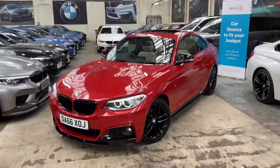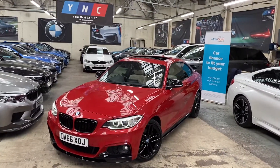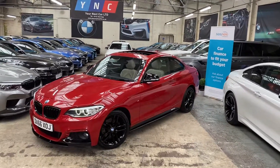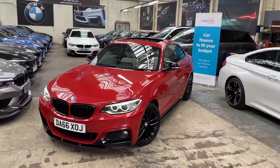Hello and welcome everyone to the walk-around video here at Your Next Car — the 2016 66-reg 220d M Sport two-door coupe. The vehicle is presented in Melbourne Red and features the Y&C body enhancement kit.